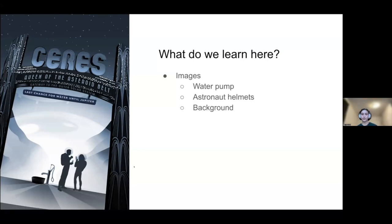Looking further at the images in the picture, we see a water pump — this tells us that the water on Ceres is underground, not on the surface. We see the people wearing astronaut helmets, which tells us that Ceres has a very thin atmosphere or no atmosphere. And in the background we can see two mountains, which tells us something about the geography of Ceres. So even from this one fairly simple image, we can actually learn a lot if we've never heard of Ceres.